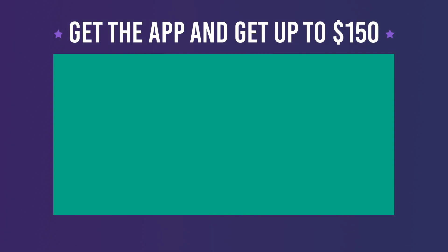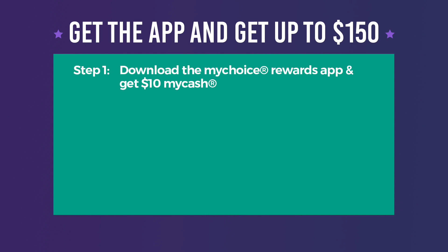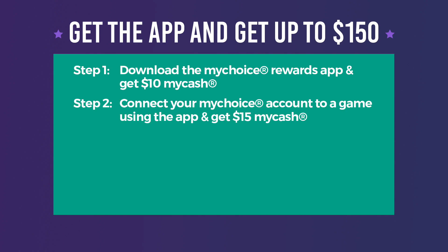You deserve rewards, so let's talk promotional details. If you don't already have the My Choice app, it's the perfect time to download it and instantly get $10 My Cash. Whether you are new to the app or an experienced user, once you first use My Choice to connect to a game, you'll earn $15 My Cash.